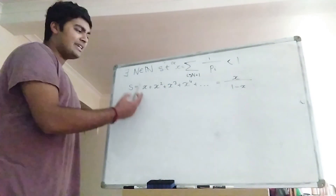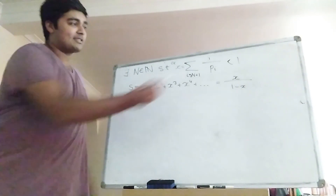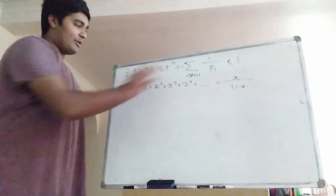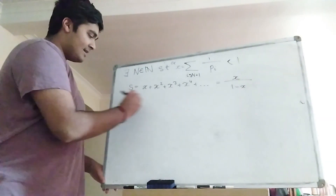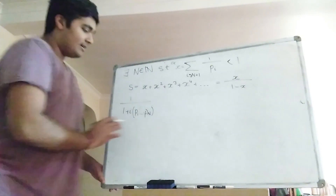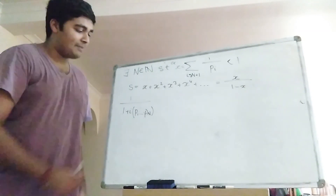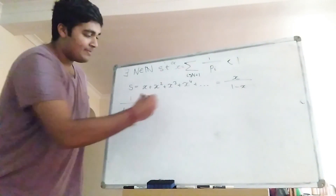Each term in this sequence is positive, because each of the pᵢ are positive and x to the N is therefore positive as well. So I can rearrange these terms without affecting the value of the sum. Now I make the claim that the term 1 over (1 + i·p₁·p₂·...·p_N) is somewhere in this summation. Here i is just some arbitrary natural number, and p₁ through p_N are the first N primes.